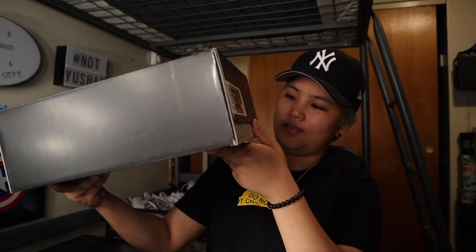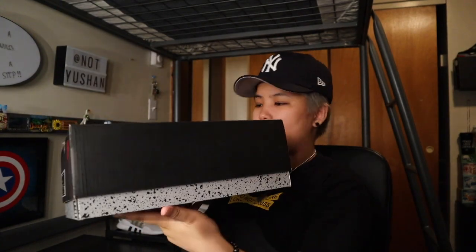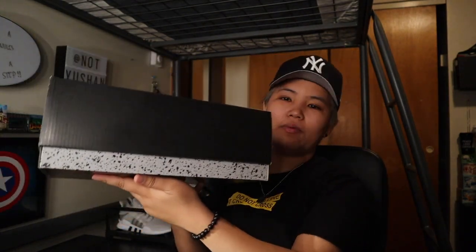I already have a lot of shoes, but this one I just couldn't not get because I've been waiting so long for it to be released again. I think the last time this dropped was way back 2013 — I'm not sure. Back then I wasn't really that into shoes yet. Look at the box — it's different from my other Jordan shoes.